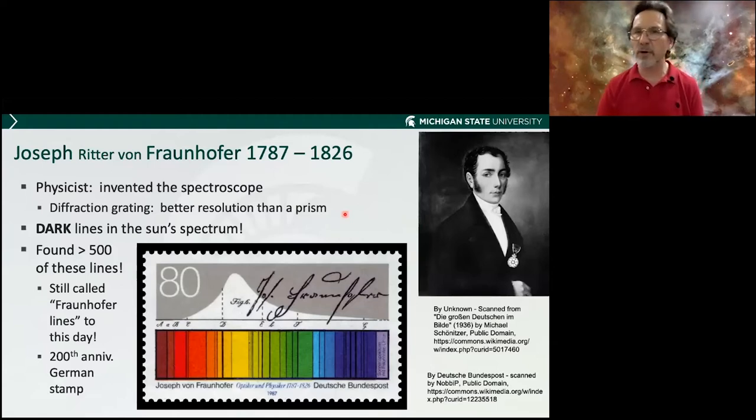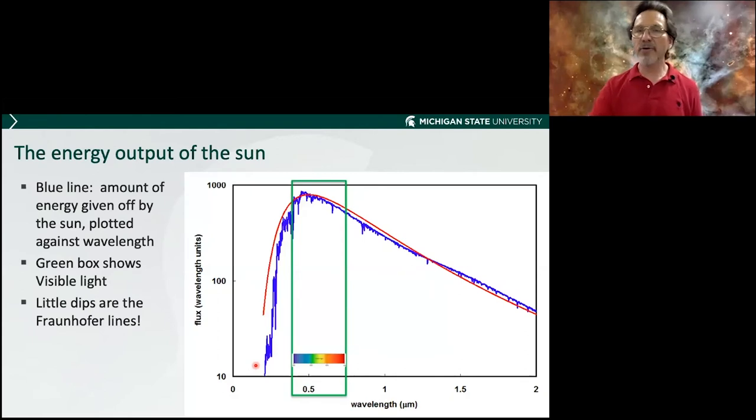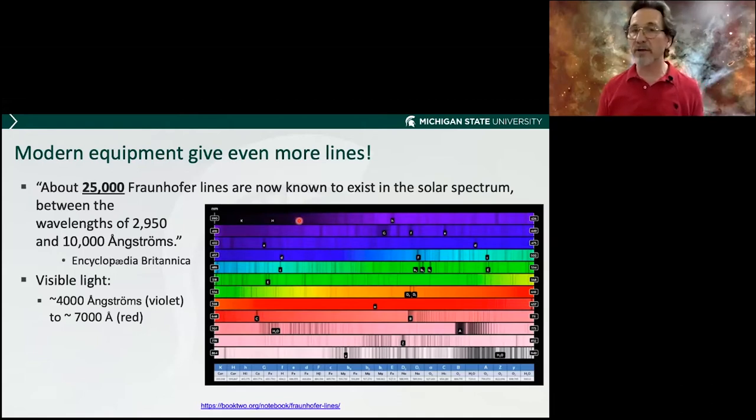When Newton spread out the spectrum, Josef von Fraunhofer improved the spectroscope by adding a grating, and when he looked at the spectrum, he noticed dark lines. Here's a postage stamp from Germany for the 200th anniversary of Fraunhofer's birth, showing his illustration and coloring of the spectrum with those dark lines. He eventually found over 500 of these lines, and we've continued making improvements — there are now 25,000 of these Fraunhofer lines.